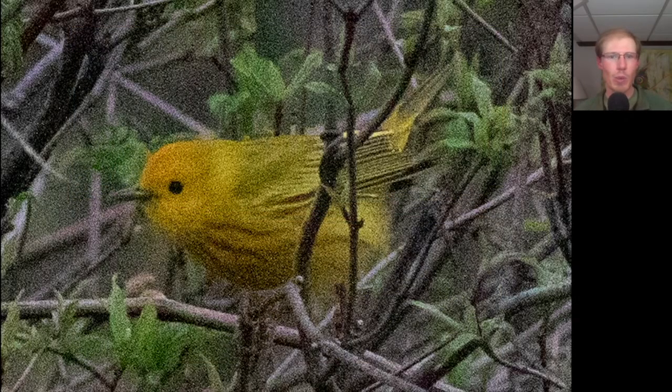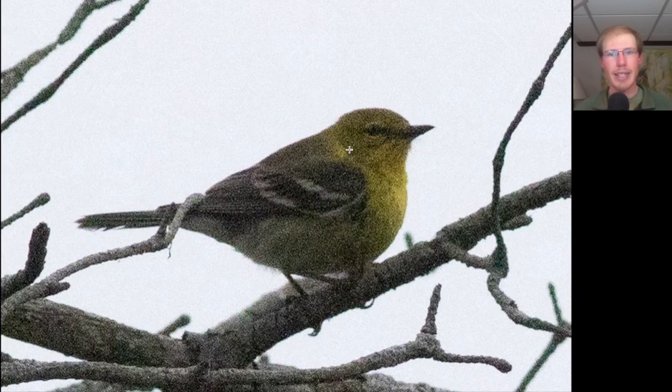We walked around the park looking for warblers and other songbirds. Here we have a warbler that's completely yellow with some red streaking to the upper breast — this is a male yellow warbler. Here's a warbler that has a yellow face and yellow on the upper breast with yellow spectacles around the eye, but with a more grayish wing with white wing bars. This is a pine warbler.